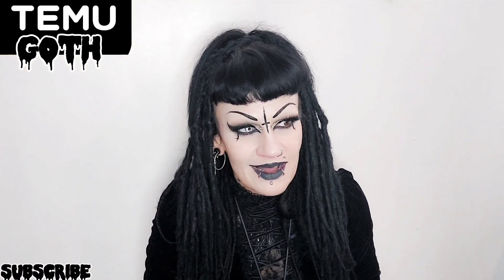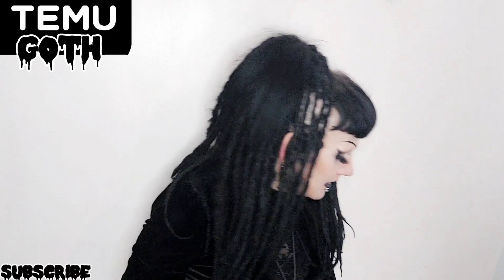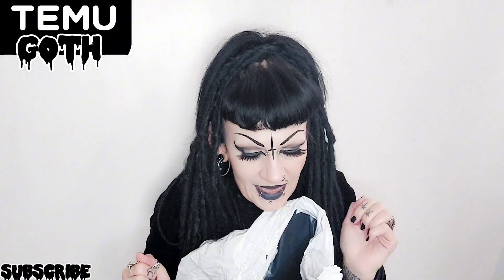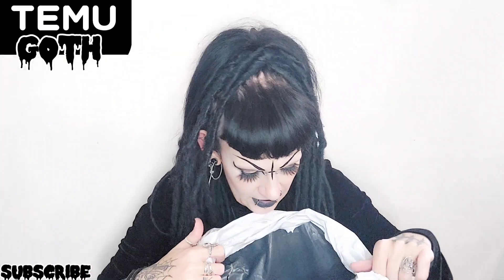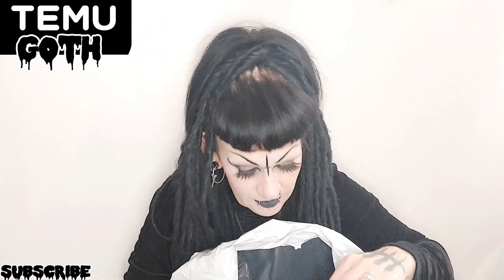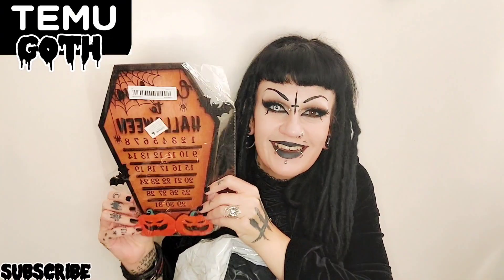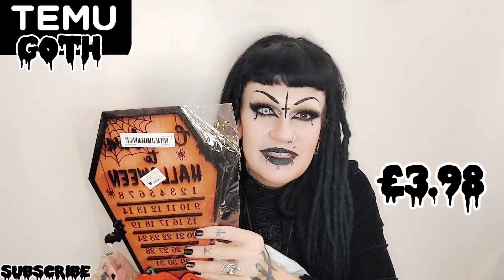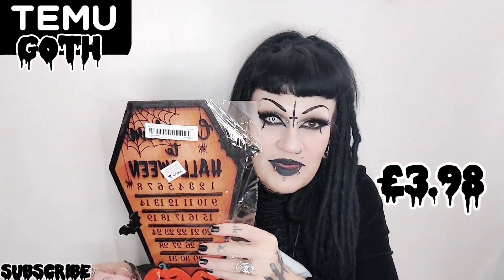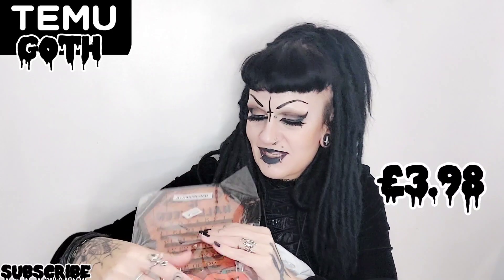Halloween is so close now, I just cannot wait, I'm very excited so let's have a look. I already slightly opened this one, I had a quick peek inside. Look at this guys, do you know what this is? It's a countdown to Halloween and I thought this would be great to have because I'm so excited and I never remember what day it is, so this is amazing.